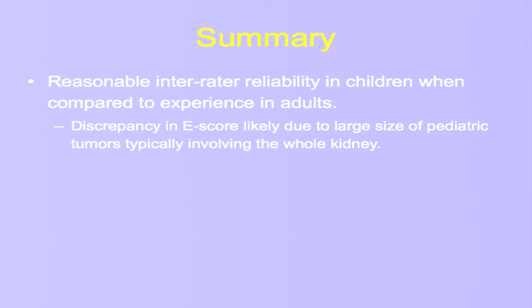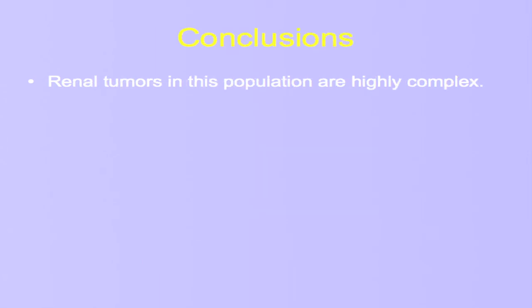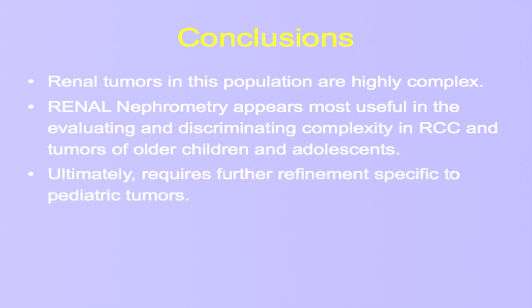We encouragingly found that certain parts of the renal nephrometry score were very reliable between users, and the problem with the E score specifically is something that could be addressed. If this is going to be rolled out in truly pediatric patients — those less than six or seven years old — further refinement will be needed, especially for study entry criteria: something that looks at size cutoffs based on the patient's size, and perhaps adding a parameter to address the amount of uninvolved kidney. In general, these tumors are highly complex in this population, but as currently stands, renal nephrometry in its current iteration is probably most applicable for adolescents, older children, and those with RCC. Ultimately, it will require further refinement for use in the more pediatric population.